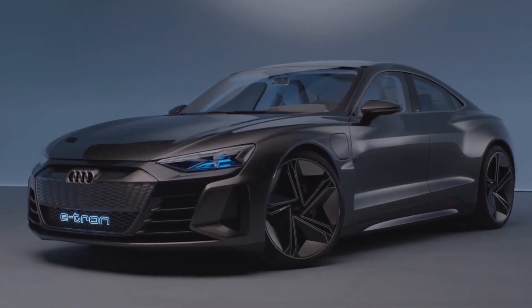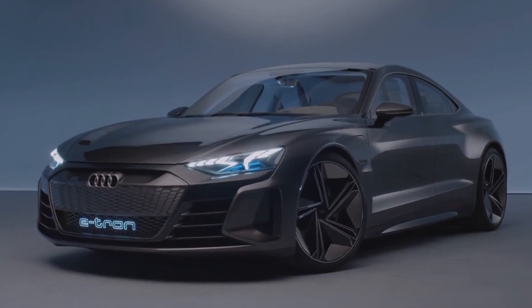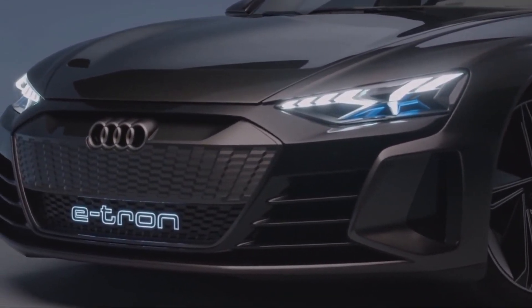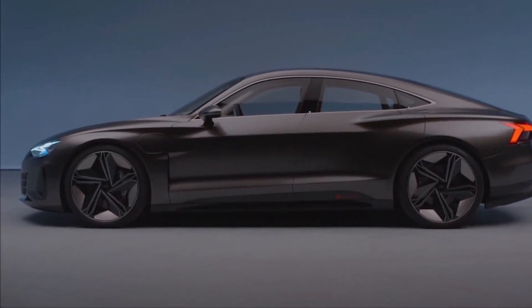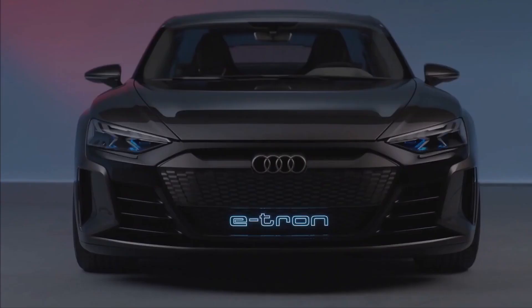Welcome to the world of YouTube. Before continuing to watch this video, it would be nice to subscribe first. In today's video we will discuss the newest car from the Audi family, that is the Audi e-tron GT. Enjoy watching, hopefully entertaining.